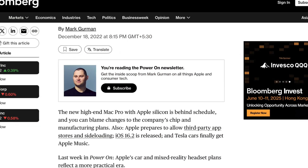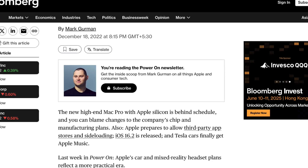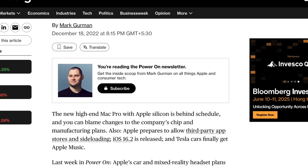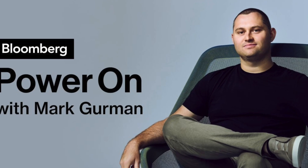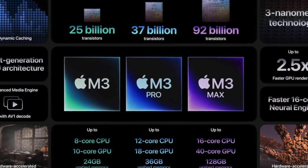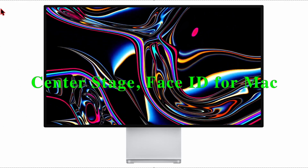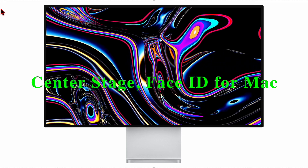Back in December 2022, Bloomberg's Mark Gurman reported that Apple was working on a refreshed Pro Display XDR with a built-in Apple Silicon chip, likely to unlock new features. This approach mirrors the current Studio Display, which uses an A13 Bionic chip to power its camera, spatial audio, and Center Stage support.